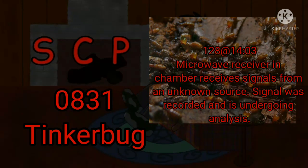Day 128, 1403 Hours: The microwave receiver in the chamber receives signals from an unknown source. The signal was recorded and is undergoing analysis. They're smarter than most humans, that's for sure.